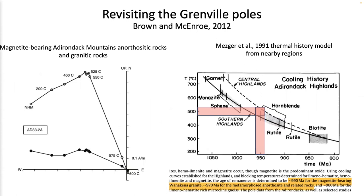Using a similar approach, Brown and McEnroe in 2012 developed thermomagnetization data on magnetite-bearing orthoamphibolite and granitic rocks from the Adirondack Highlands in upstate New York. They used Mezger et al.'s 1991 thermal history model to estimate the age of these remanences and concluded that these remanences were acquired around 990 Ma to 960 Ma.